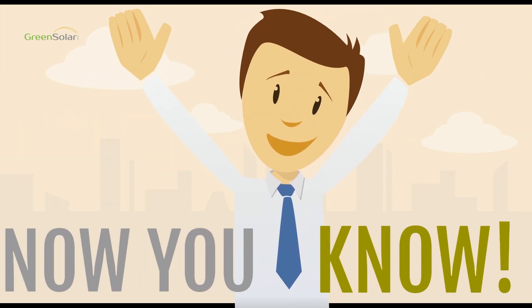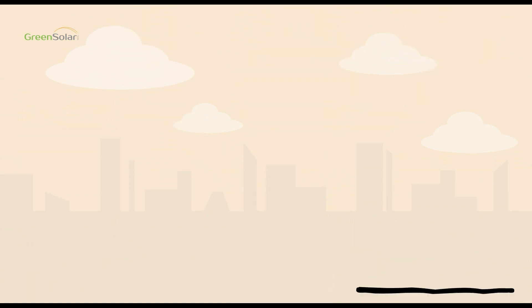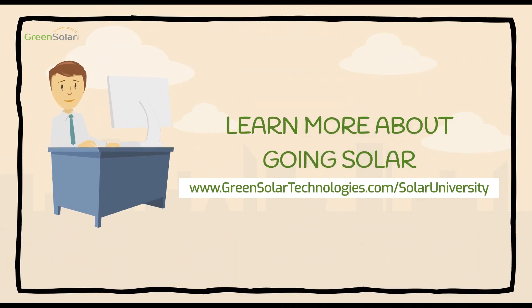That's all for now on the Federal Tax Credit and your Green Solar Technologies Loan. For more information about going solar with us, visit our website, www.greensolartechnologies.com/solaruniversity.